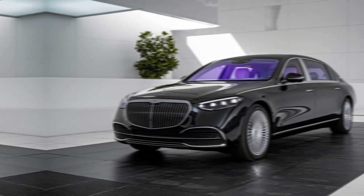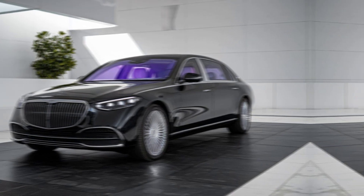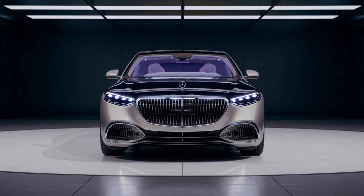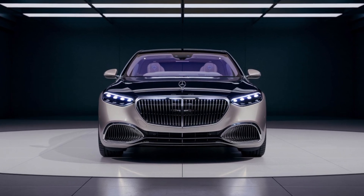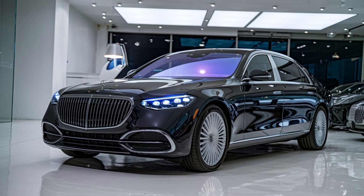The Maybach S-Class is equipped with Mercedes' latest MBUX infotainment system, featuring a massive OLED touchscreen display, voice control, and gesture recognition. The digital cockpit is fully customizable with features like augmented reality navigation and AI-powered driver assistance systems. Passengers can also enjoy Wi-Fi connectivity, wireless charging, and a suite of safety technologies including adaptive cruise control, lane keeping assist, and automatic emergency braking.